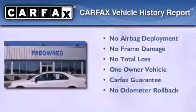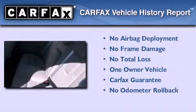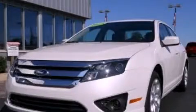This Ford has had only one owner, and it qualifies for the Carfax buy-back guarantee. Please call us today for more information on this great vehicle.